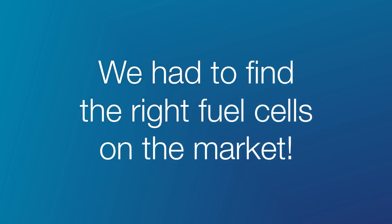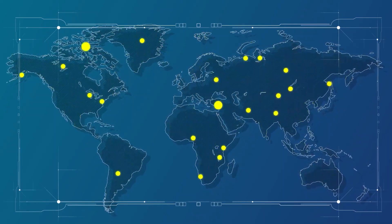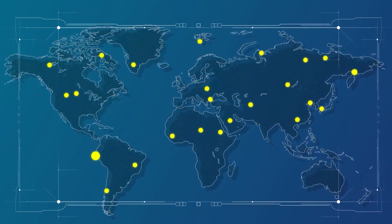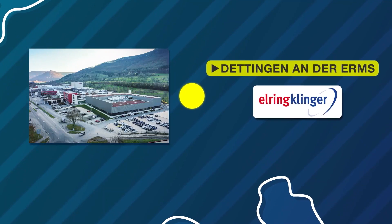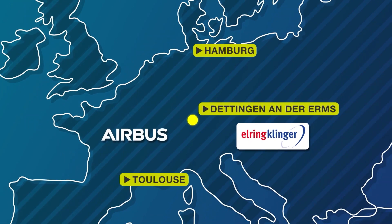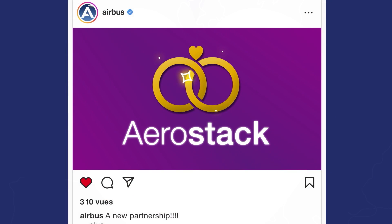We checked the fuel cell market and realized that the current fuel cells available are not fulfilling our stringent aeronautical requirements with regards to performance. In 2020, we founded together with Ehring Klinger a joint venture which we call Aerostack. This joint venture has the task and purpose to develop a forefront fuel cell technology and a fuel cell stack for the aviation industry.